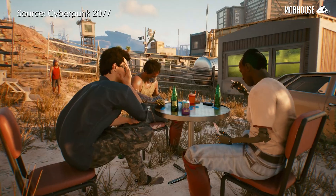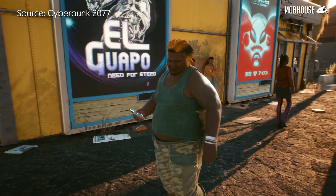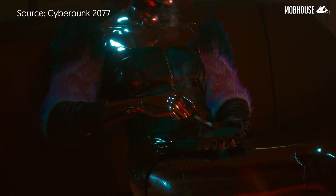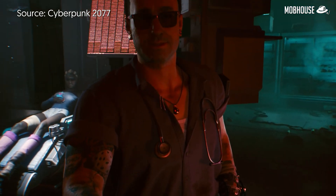Sad that Cyberpunk 2077 is delayed again? Don't be too sad, because MobHouse is doing a collab with Cyberpunk. Pre-order the game before 30th November and you'll get exclusive MobHouse edition merchandise, including a Savershane T-shirt at the same price as the digital copy. Check out the link in the description below!